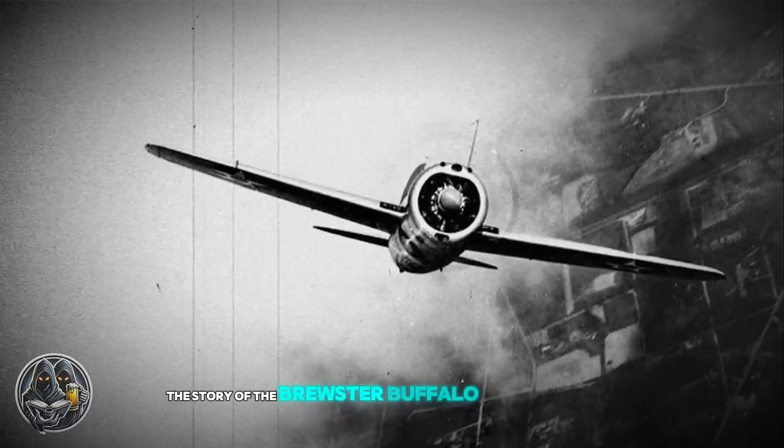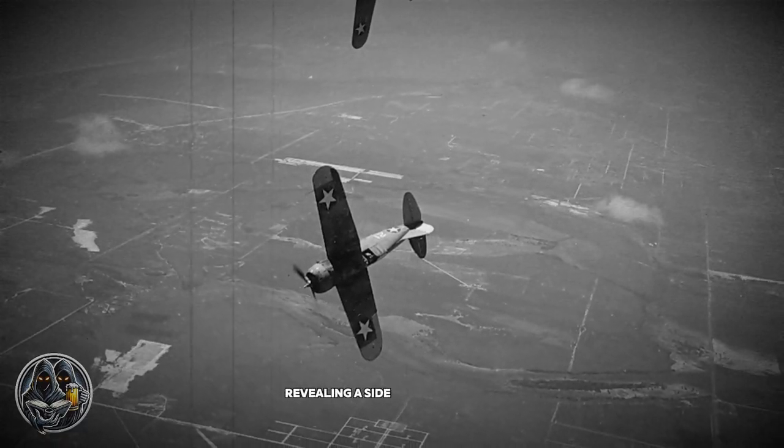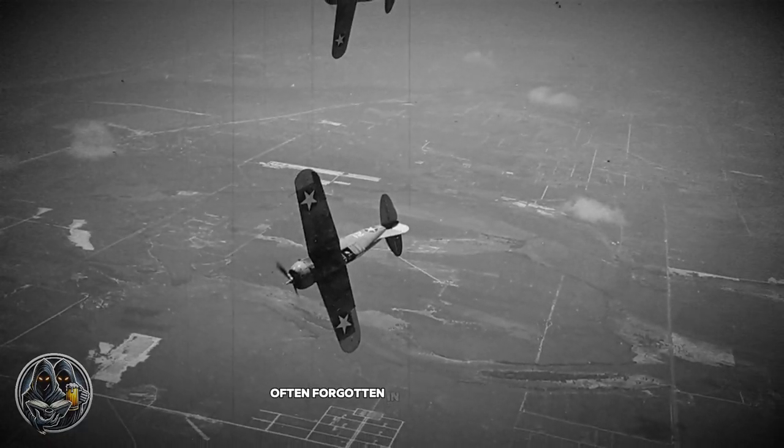The story of the Brewster Buffalo is one of adaptation, skill, and the right conditions, revealing a side to this aircraft often forgotten in aviation history.